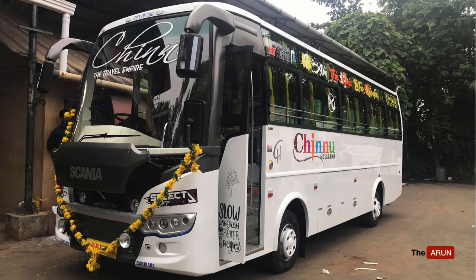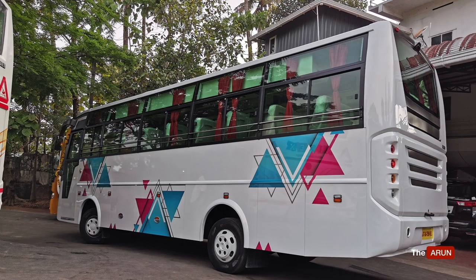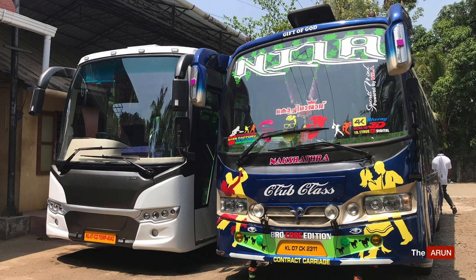You would also need a cleaner-cum-conductor in the bus. Their job would be to clean the bus, attend to passengers, act as a liaison between the driver and the passengers, and load and unload luggage. This person can be paid around 10,000 rupees, and the incentive for this person is that they get to work with the driver and can graduate to become a driver and double their salary.